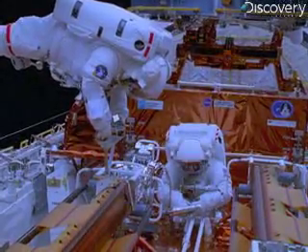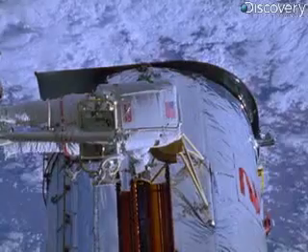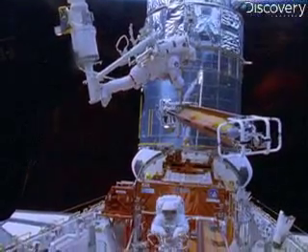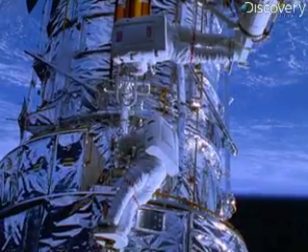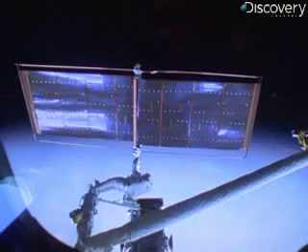December 1993, the Space Shuttle Endeavor docks with the orbiter and NASA astronauts walk into space. Their goal? Attach corrective optics to the telescope's primary mirror. Gyroscopes, magnetometers and drive electronics are all replaced. Onboard computers are upgraded and a defective solar array is sent off as space junk.